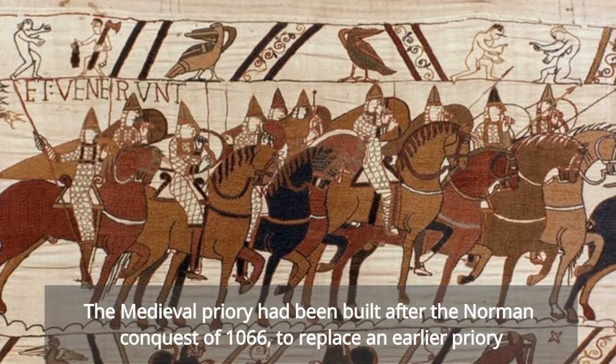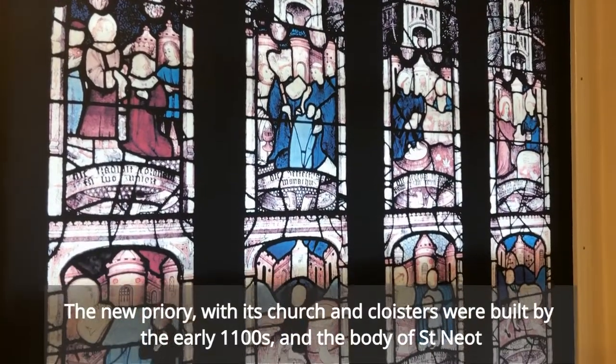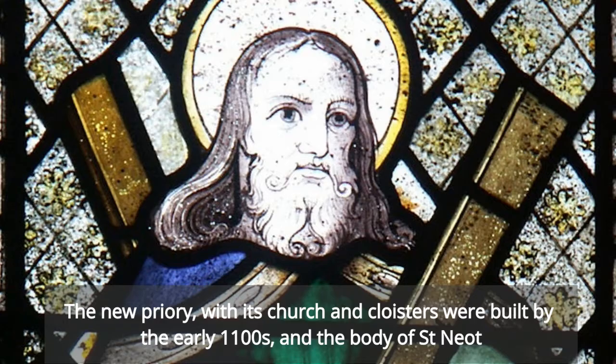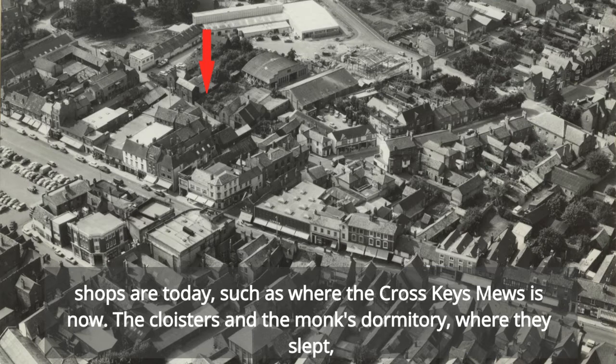The medieval priory had been built after the Norman conquest of 1066 to replace an earlier priory. The new priory, with its church and cloisters, were built by the early 1100s, and the body of St Neot was moved from the old Saxon chapel to a new shrine in 1124. The church stood where the rear parts of the market square shops are today, such as where the Cross Keys Mews is now.